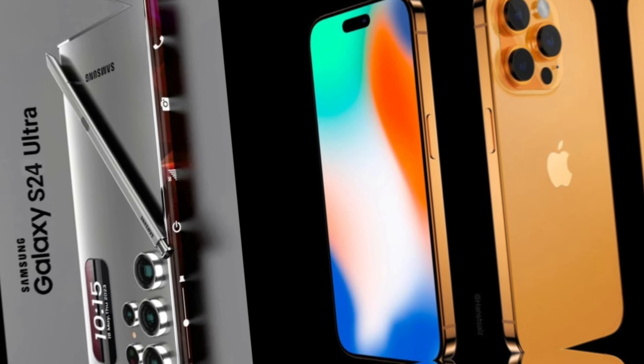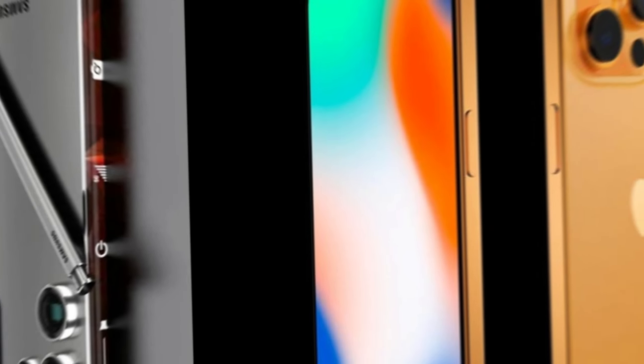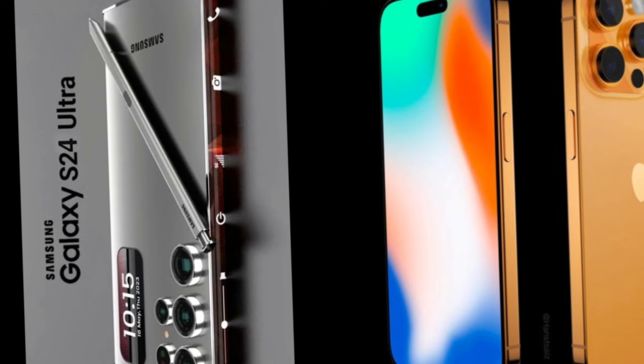Despite being in completely different ecosystems, the Galaxy S24 Ultra and iPhone 15 Pro Max are competitors. Here I will compare different aspects of the devices to provide a better overview and for buyers to make an informed choice.